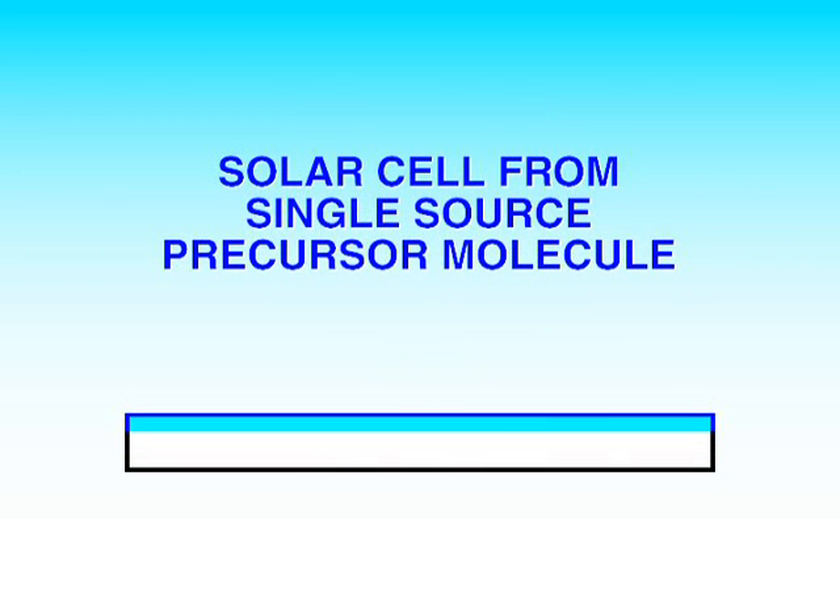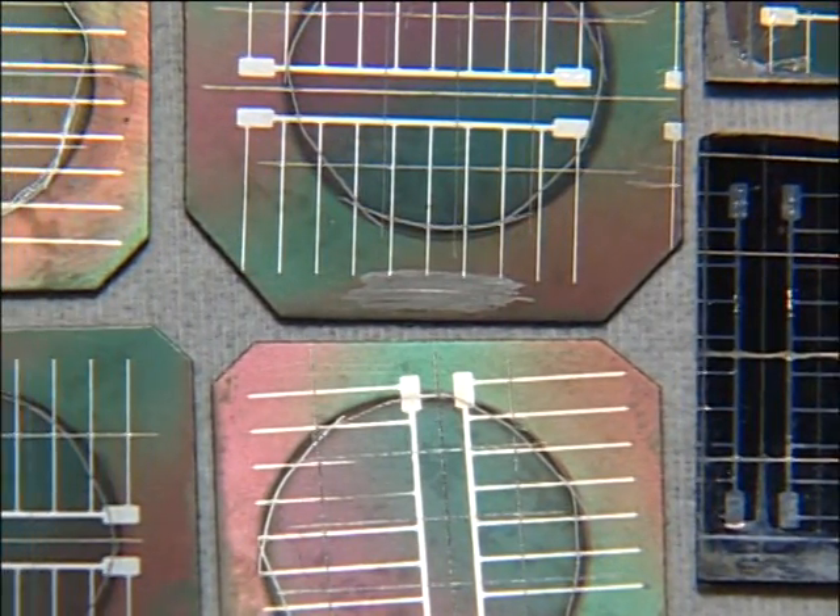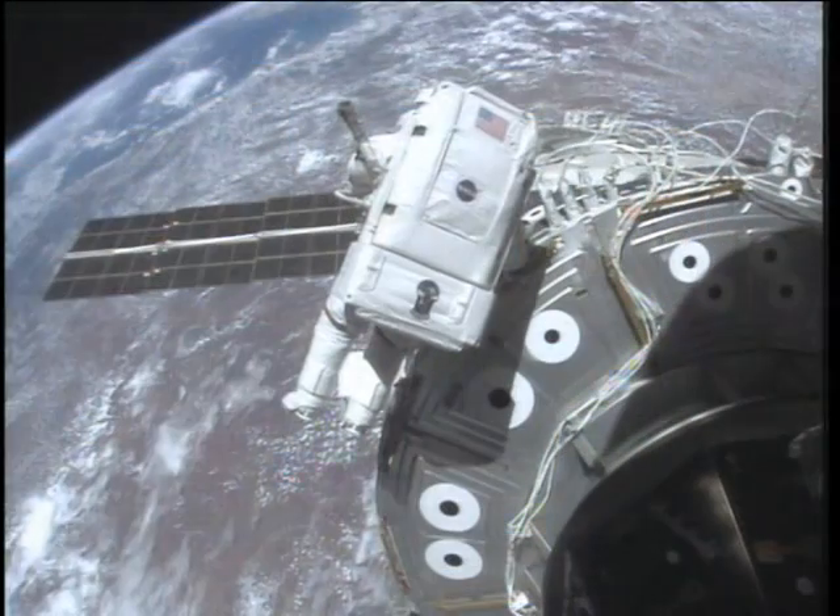We've successfully produced a family of new compounds that can serve as single-molecule precursors to a series of thin-film solar cell materials. The deposition processes we've developed using these molecules can be done at lower temperatures to enable the use of lightweight, space-qualified substrate materials, such as Kapton. Other workers have also shown that these thin-film absorbent materials can withstand the rigors of the space environment.